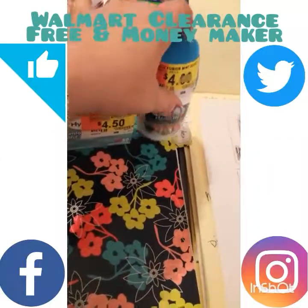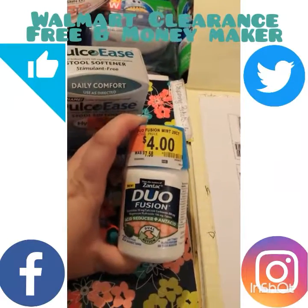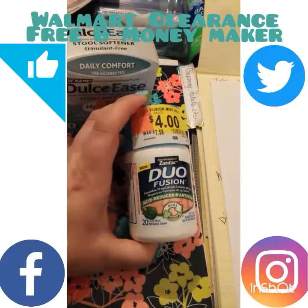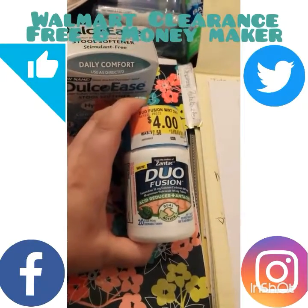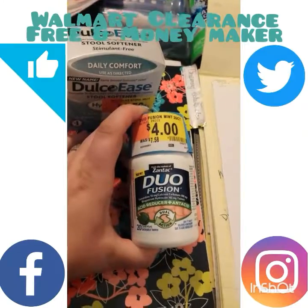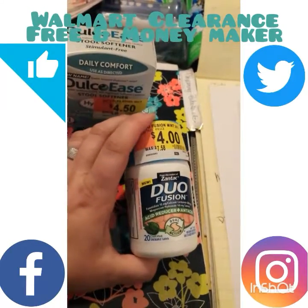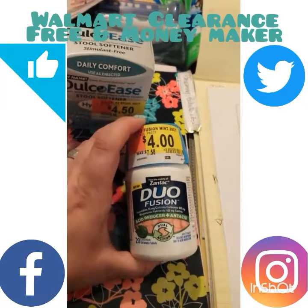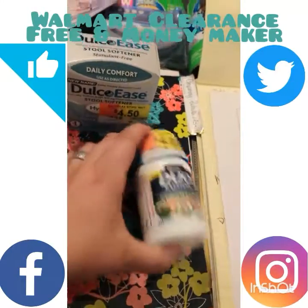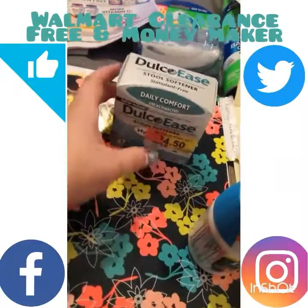I spotted the Duo Fusion on clearance. I had a four-dollar coupon for Zantac Duo Fusion 20-count or larger, expiring that day. So I figured I'd at least get them for free. There wasn't any rebate on them, but they had two, and I had two coupons, so I picked them both up.